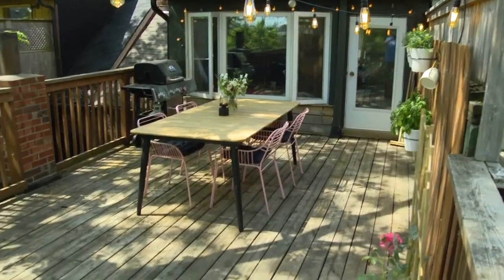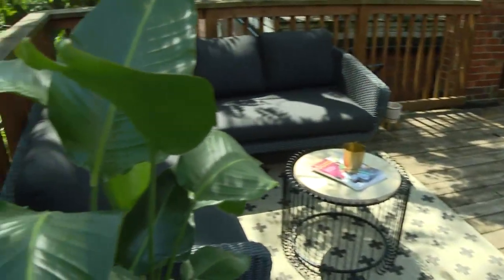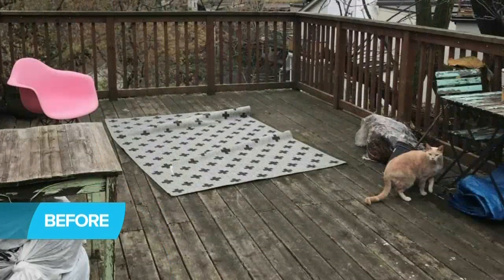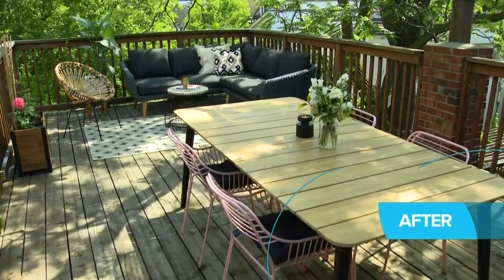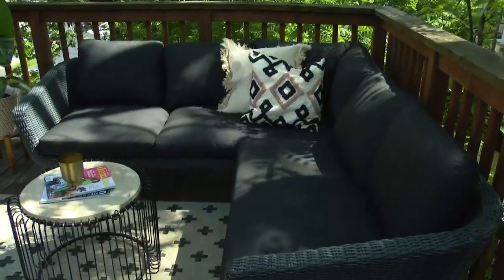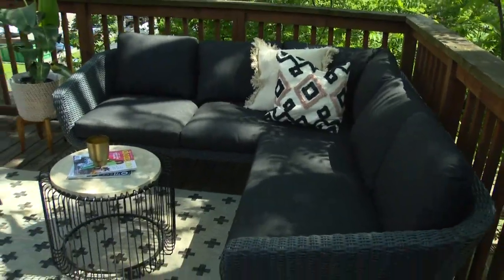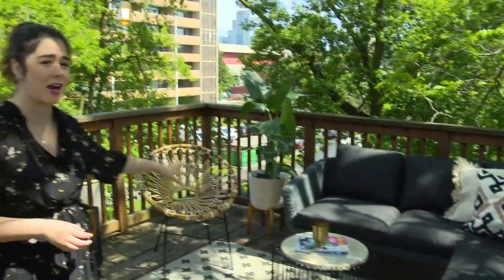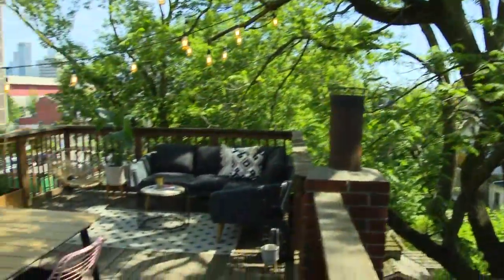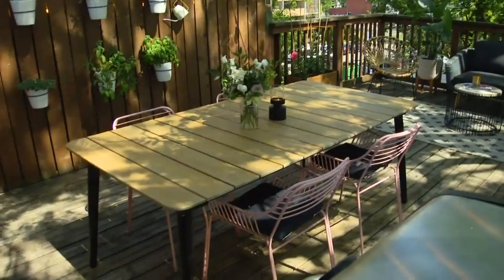Our living space is really small, but this deck is 300 square feet, if you can believe it. So I knew that we needed to use this space. Once it was all cleaned, I wanted to find furniture that looked like it belonged indoors, which is why I got this beautiful sectional. I got a fun rug, a boho-inspired chair, I brought an indoor plant out, and I got this beautiful table that seats six people so we can entertain all summer.